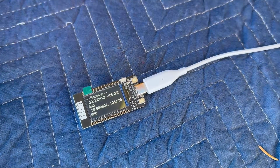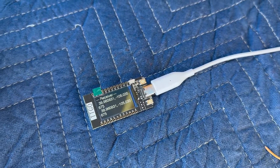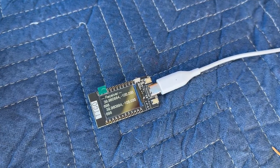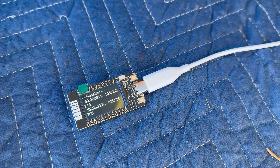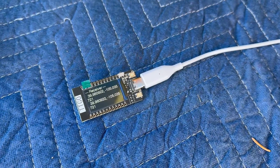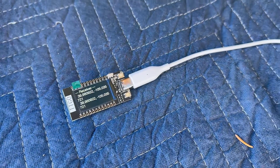It does look like Remote ID is being transmitted from the drone right now. We don't have this device programmed to show the Remote ID of the pilot, altitude, or anything like that — just the GPS.